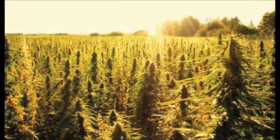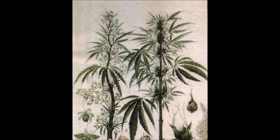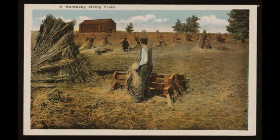Hemp, one of the earliest known domesticated plants, has been cultivated by human civilizations for over 12,000 years. It has many different uses as we will discuss in this video and can be used to improve upon a wide range of industries including textile, paper, fuel, building materials, nutrition, and farming.